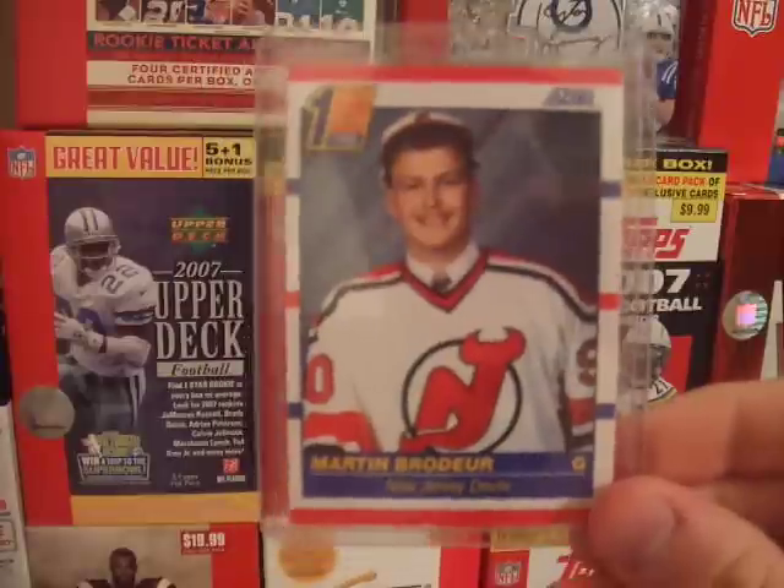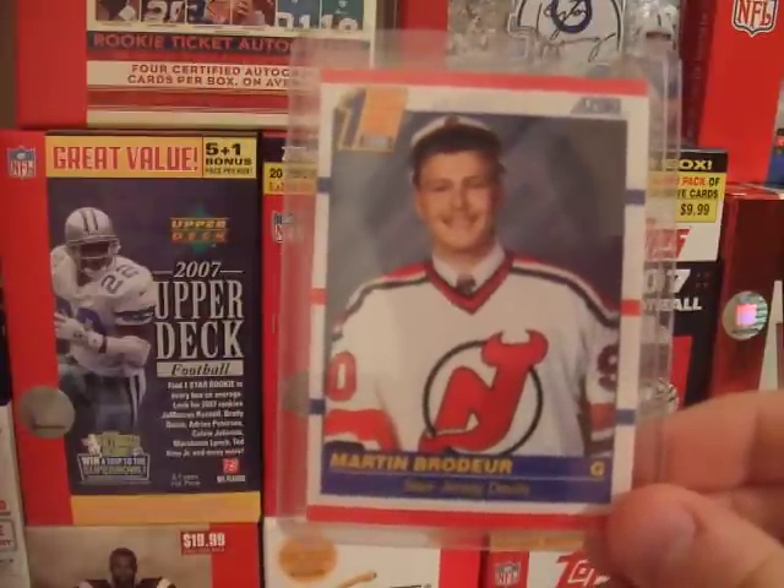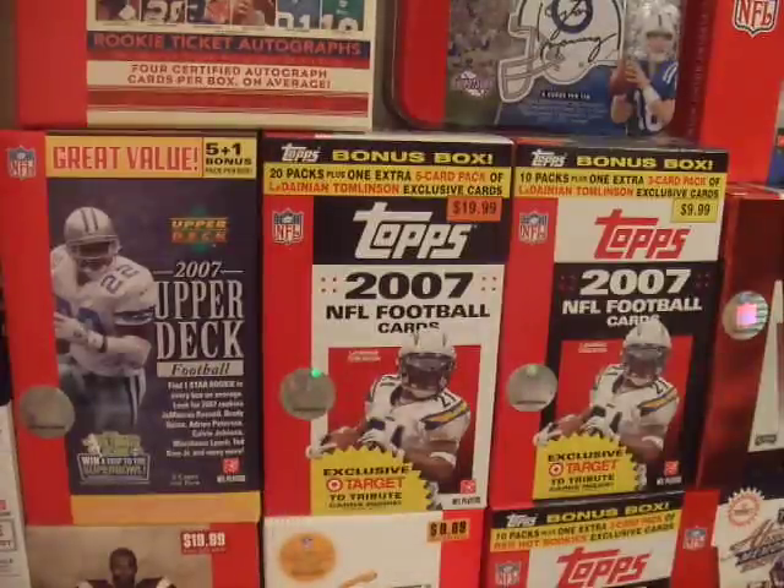I have a Martin Brodeur rookie Score 1990 card. I actually bought a box of Score for like 6 or 7 bucks on eBay and pulled it, so I was pretty happy about that.